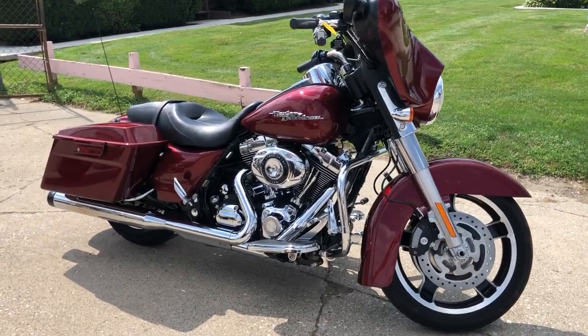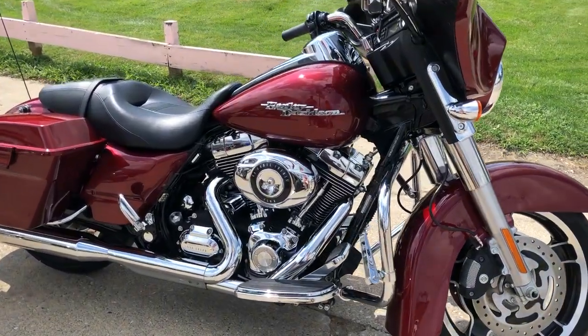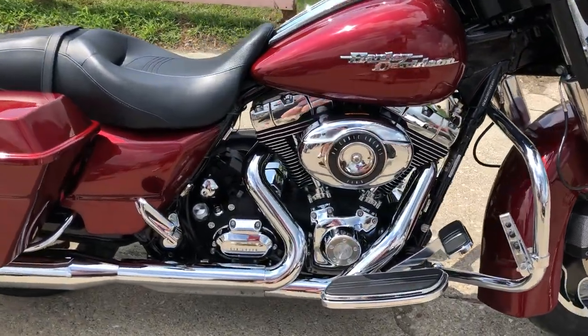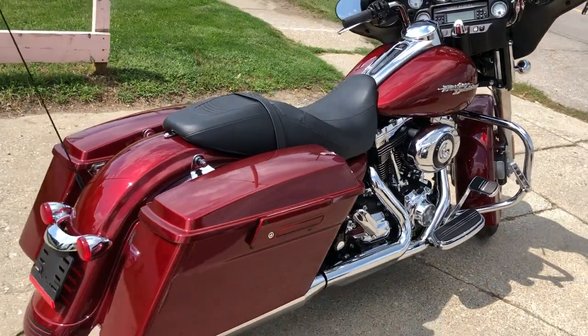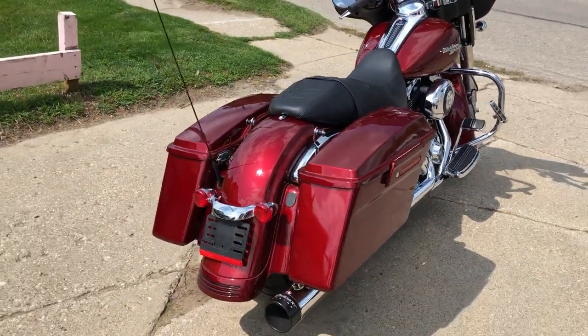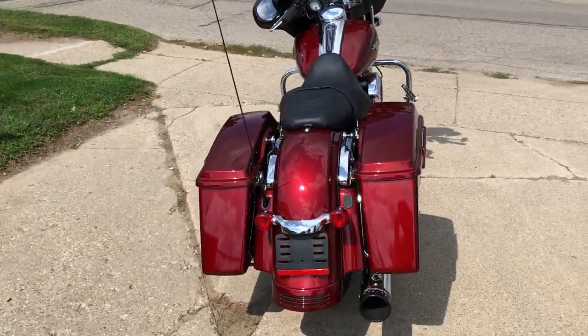Hey guys, ApprovalPowerSports.com here doing some videos on some bikes we just got in. Check this one out. 2010 Streetlight for sale with only 8,972 miles on it. This thing's perfect all the way around in that red hot sunburn.